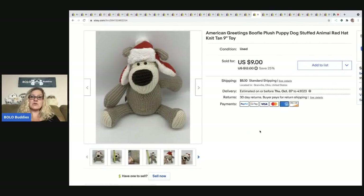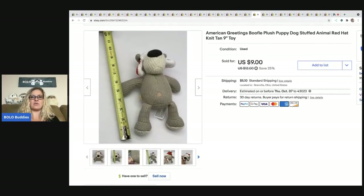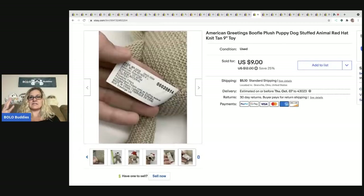The next item came out of a mystery box from a subscriber named Krista, who reached out and asked if she could send me a box of goodies. I unboxed it on my Sourcing with Bolo Buddies channel — search 'buddy mail' over there. I sold this American Greetings Buffle plush dog for $9, the buyer was all in for $13.95. That's one thing I love about mystery boxes — always educating myself on new things to look for.